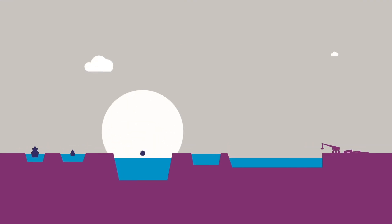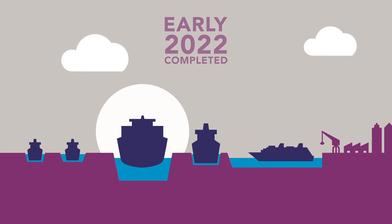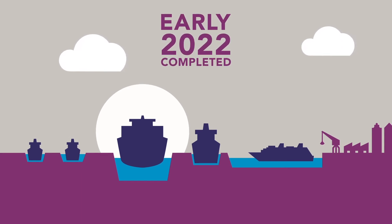The new sea lock for the Port of Amsterdam — it'll be completed early 2022. We hope to see you there.